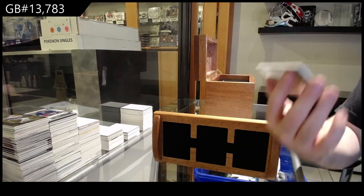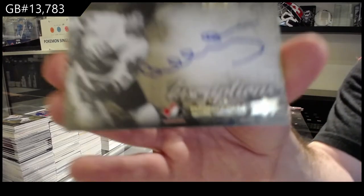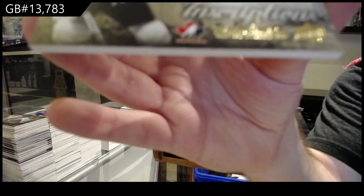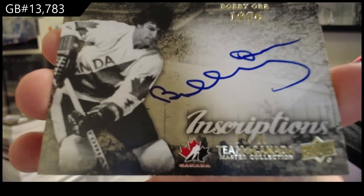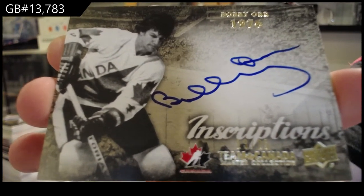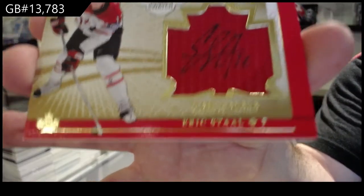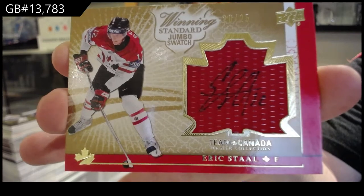We've got, oh geez, number 2 of 25 — Inscriptions auto, without the inscription — Bobby Orr, number 25. Winning Standard jersey auto of Eric Staal, to 25. Winning Standard jersey auto, Eric Staal.